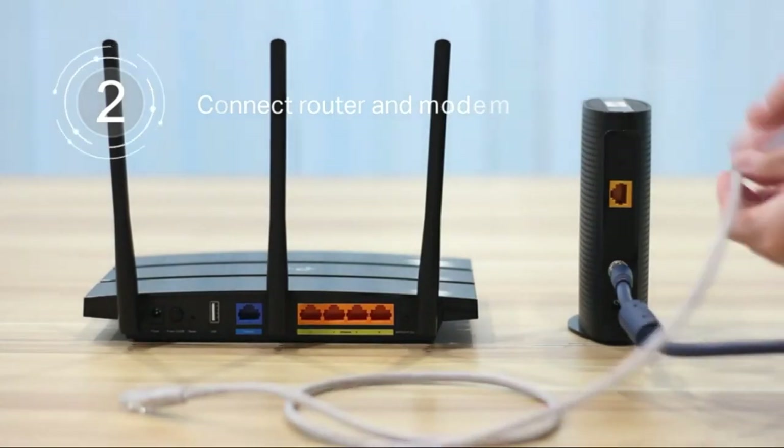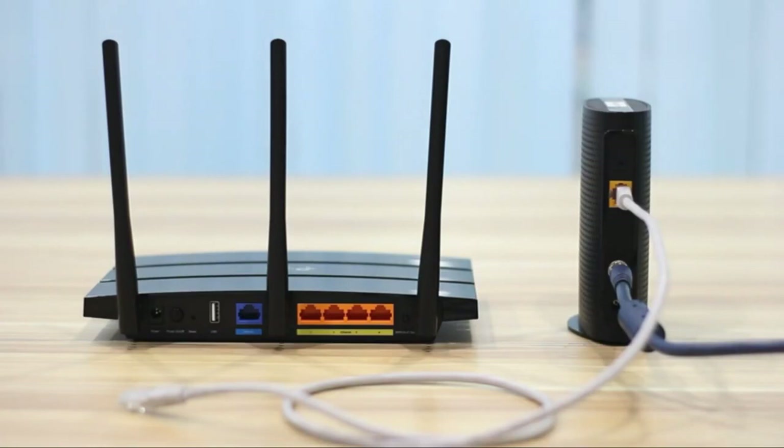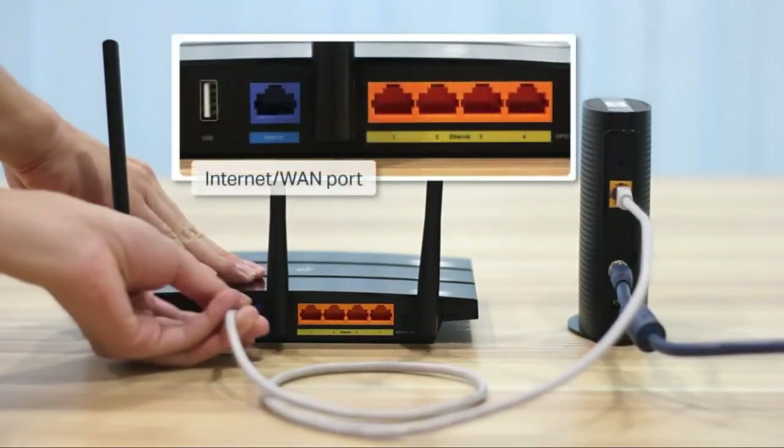The Archer A7 has great performance for the price, pushing through more data than most of the comparably priced routers we've tested, and features 4 gigabit LAN ports and a USB 2.0 port for connecting devices.